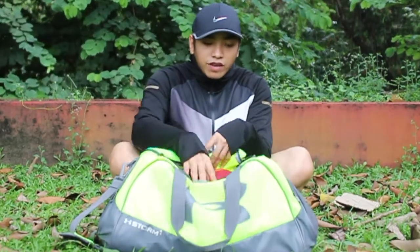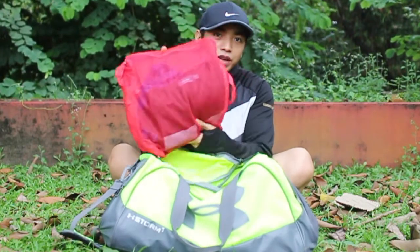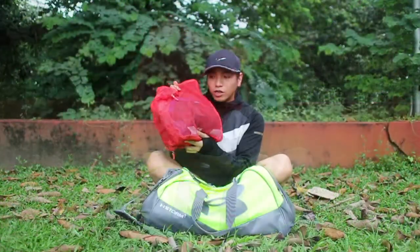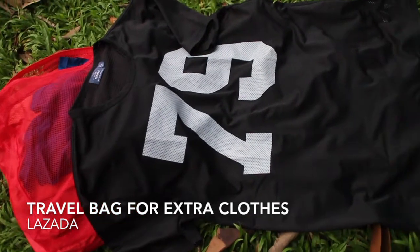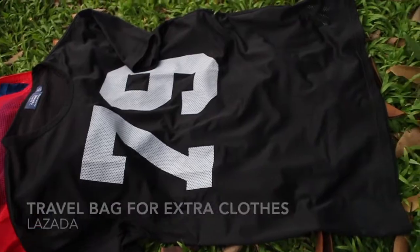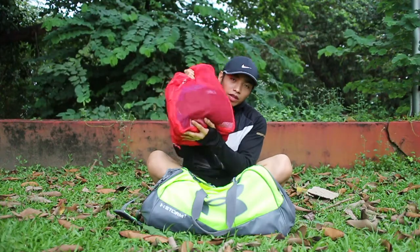First off, I have this travel bag with my extra clothes. So here's my pants and other gym clothes that I can use just in case I don't want to wear what I have on. It's here in the bag.